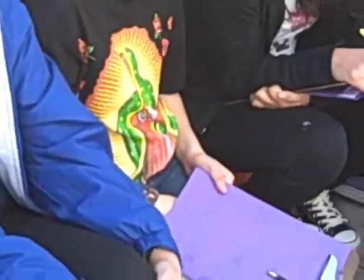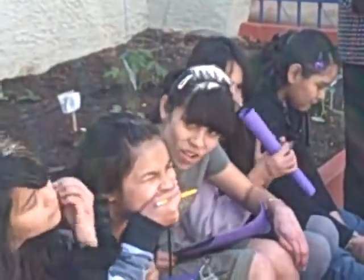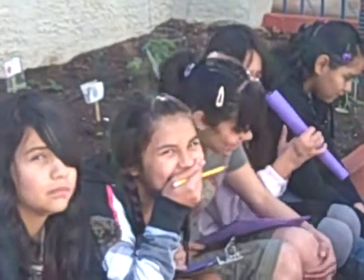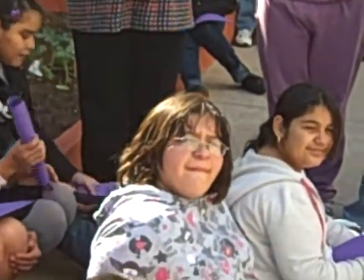Do any of you worry about getting your hands dirty in the dirt? Sometimes. I'm glad to hear most of you don't feel too afraid of that, because I've met some kids who say they don't want to get their hands dirty, and that makes me sad. All you have to do is wash them off later, right? And it's good earth.